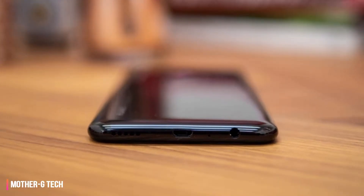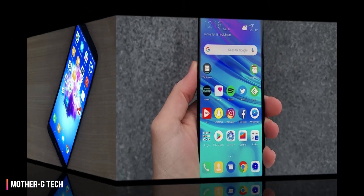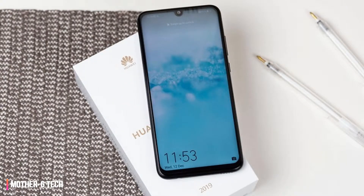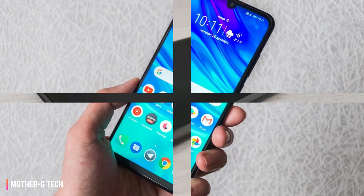There are a couple of differences in terms of design, camera specs, and box contents. The P Smart 2019 has a lower resolution selfie camera, while the Honor 10 Light includes a case in the box — the P Smart 2019 doesn't. That means just like the Honor 10 Light, the P Smart 2019 has its sights set on pricier midrange champions.